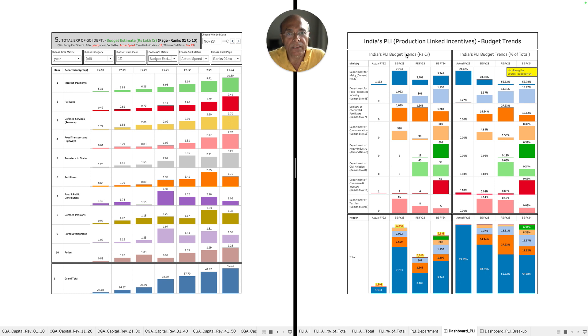On the right-hand side of your screen is a dashboard I created when the budget was announced in February 2023. I drew out all the ministry's budgetary projections starting from FY22. We have the actual spend for FY22, the budgetary estimate of FY23, the revised estimate of FY23, and the budgetary estimate of FY24. Looking at this data, you will be able to evaluate the progress of this scheme.